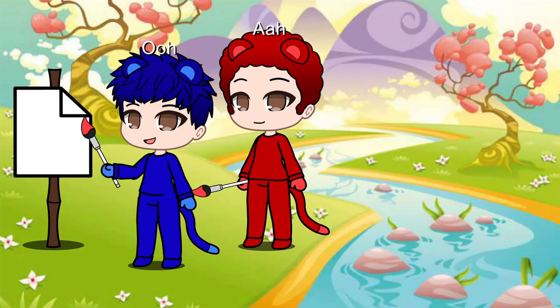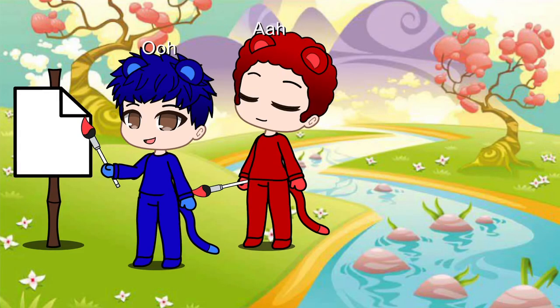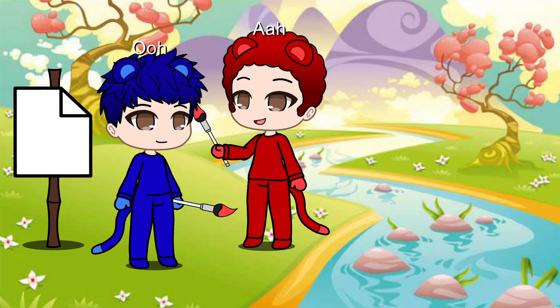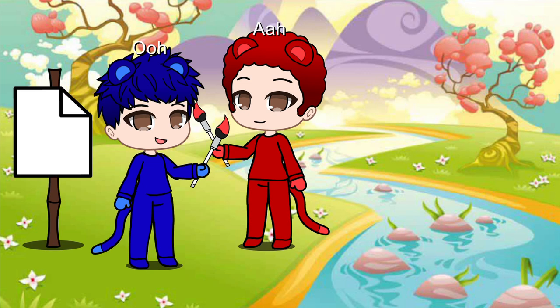Ooh, Van Goo here, and today we're going to look at paintbrushes. They come in all shapes and sizes. Yes, they do. Did you bring one? I did, right here. Now, of these two paintbrushes, which one is wide?